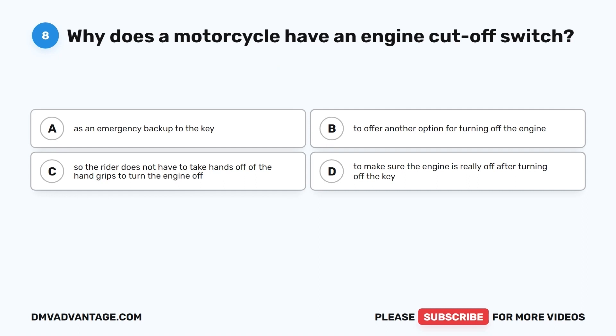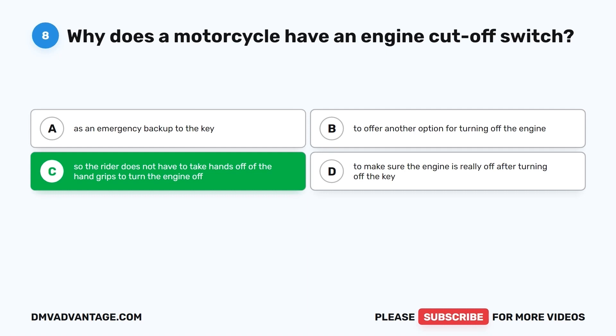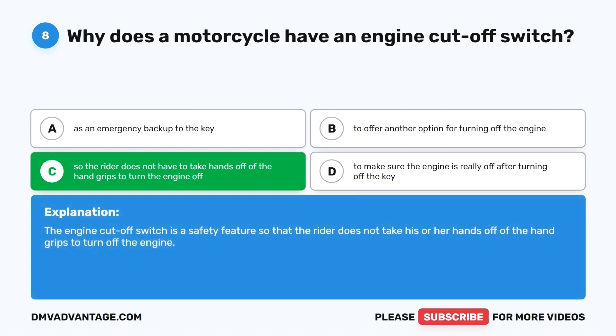Question 8. Why does a motorcycle have an engine cutoff switch? A. As an emergency backup to the key. B. To offer another option for turning off the engine. C. So the rider does not have to take hands off the hand grips to turn the engine off. D. To make sure the engine is really off after turning off the key. The correct answer is C. The engine cutoff switch is a safety feature so the rider does not take his or her hands off the hand grips to turn off the engine.